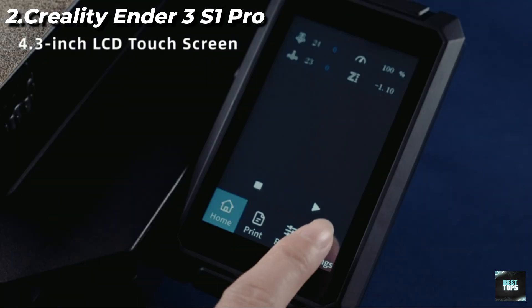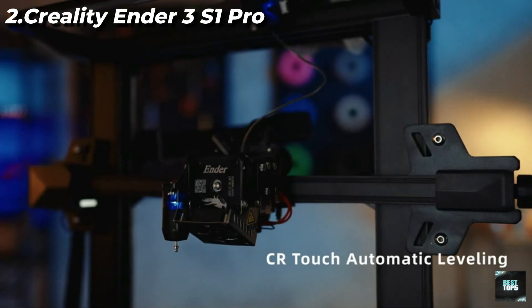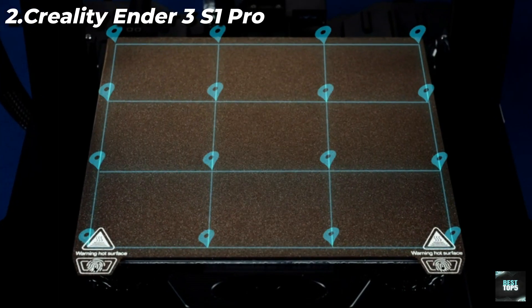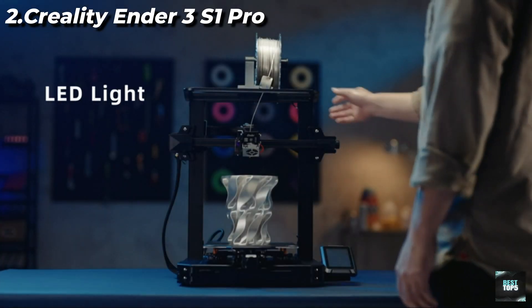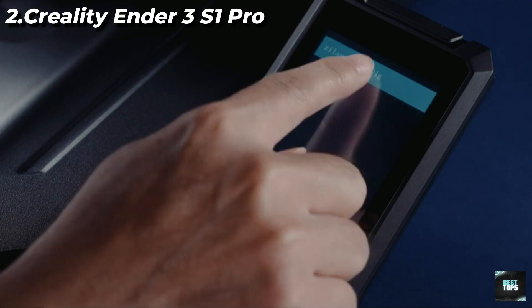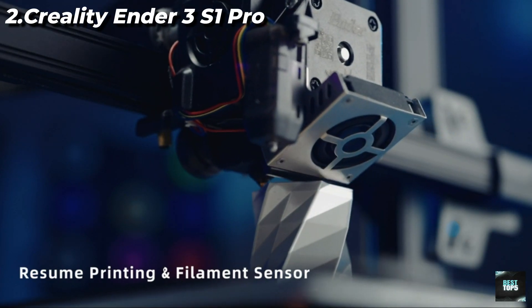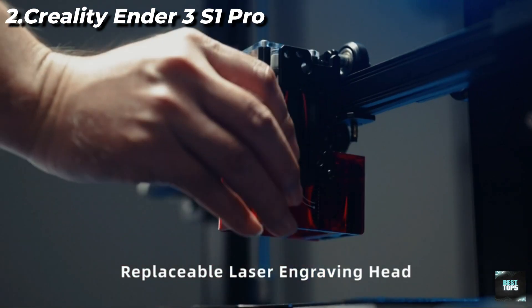4.3-inch Touchscreen and LED Light: the 4.3-inch touchscreen, supporting 9 languages, offers efficient UI interaction and is easy to use. It will dim out automatically for energy saving if there is no action for 3 minutes. The equipped LED light enables comprehensive light fill, with which users can observe printing details even in a dark environment.